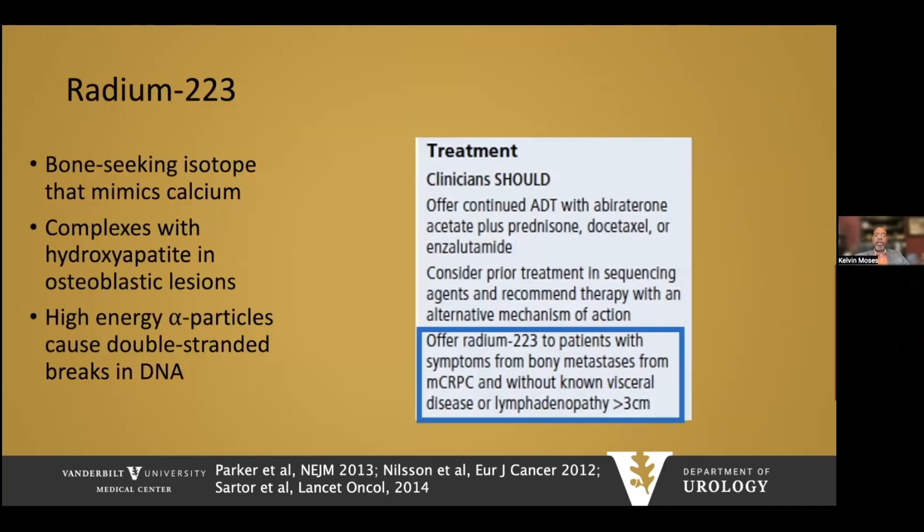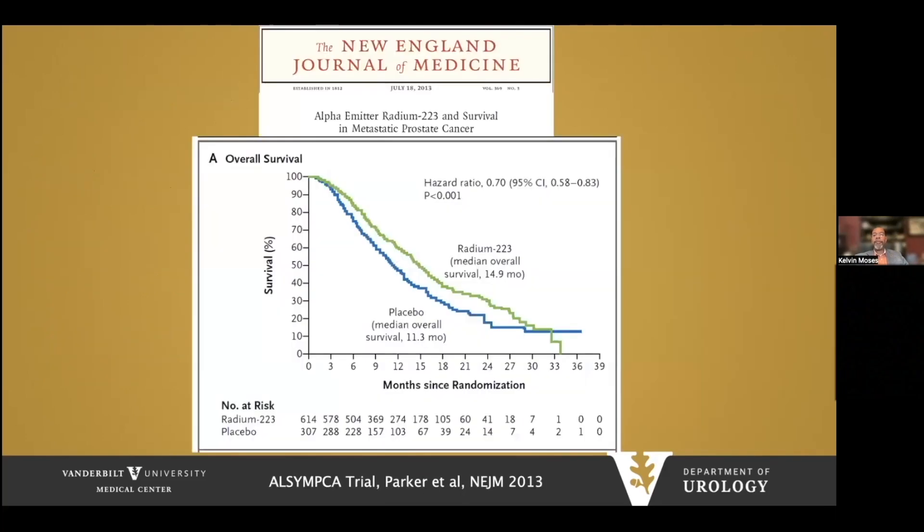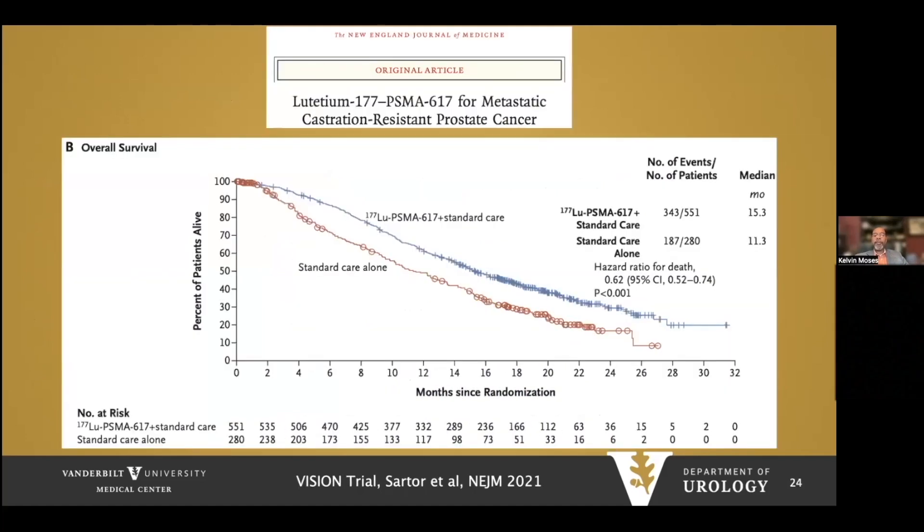Radium-223 should be offered to patients with symptomatic bony metastasis without visceral disease. It acts by complexing with hydroxyapatite within osteoblastic lesions. The ALSYMPCA trial showed a 30% reduction in risk of death for those receiving radium versus placebo. More recently, the VISION trial showed that lutetium (Pluvicto) for metastatic castration-resistant disease produced a 38% reduction in risk of death and a four-month survival benefit compared to standard care alone in MCRPC.